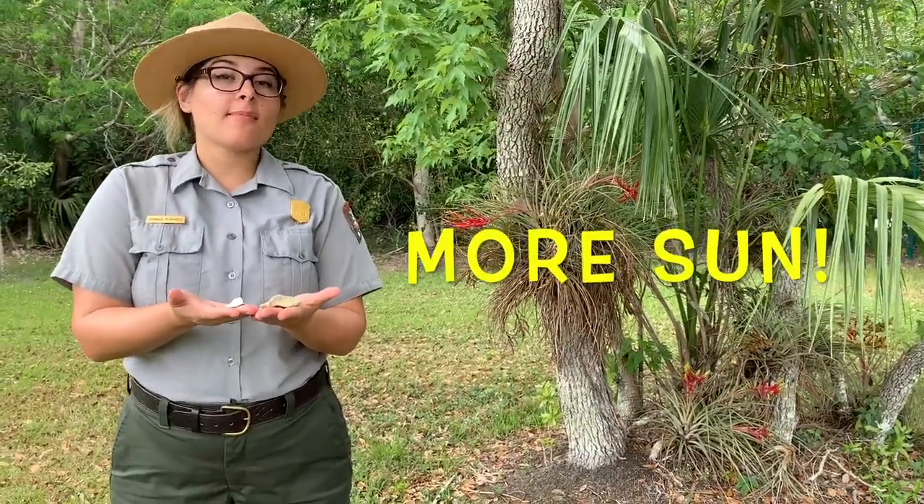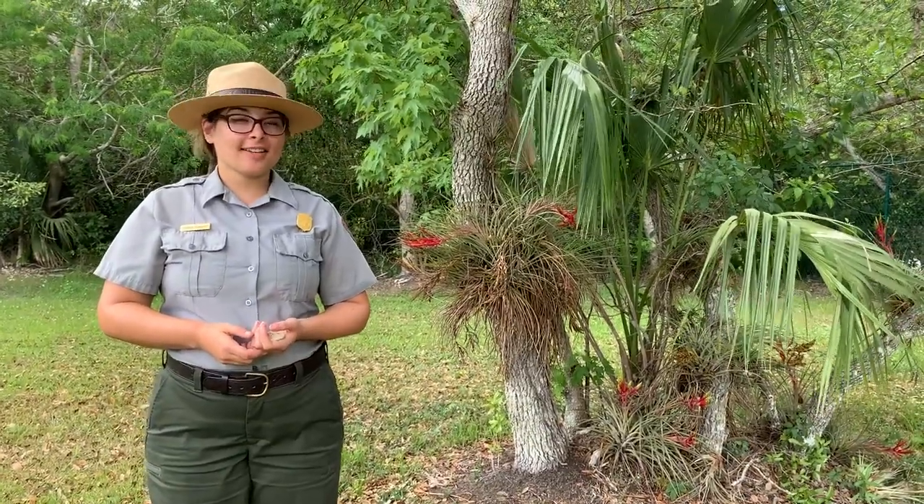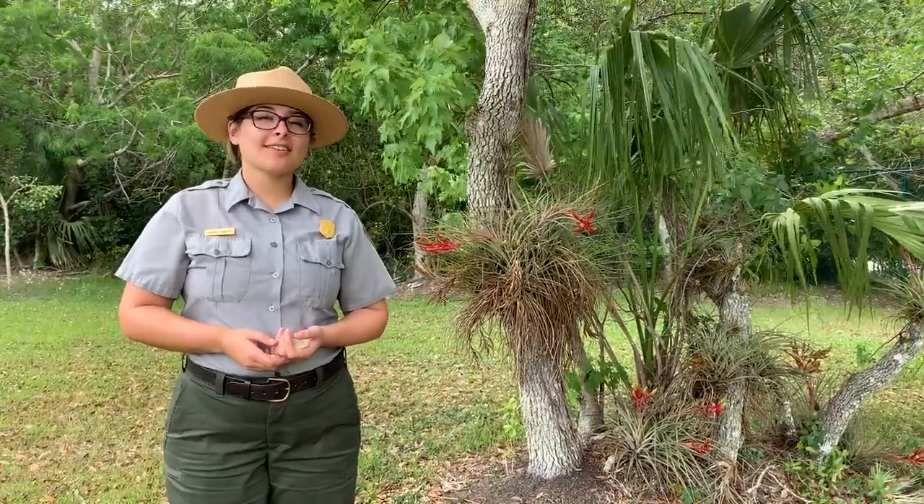These bony ridges help increase the surface area of the alligators and crocodiles' back. This helps them soak up more sun. Thank you for joining me and learning about adaptations of crocodiles and alligators. What are three interesting facts that you learned about these adaptations of crocodiles and alligators?